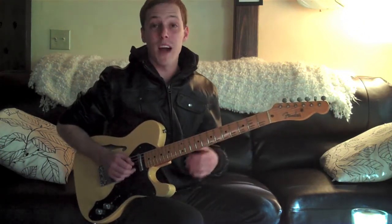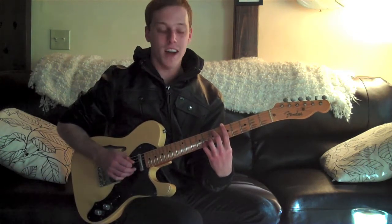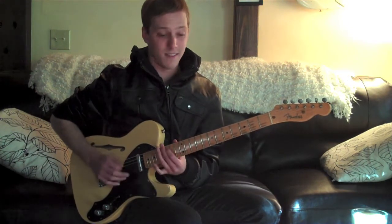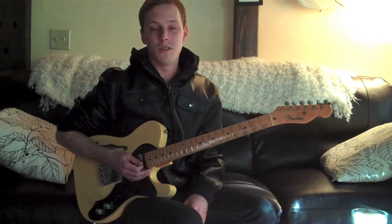One more time, the lick is from the top. A minor 9. Thanks for watching, and we'll see you next week.